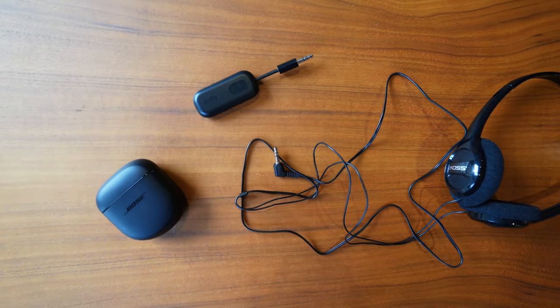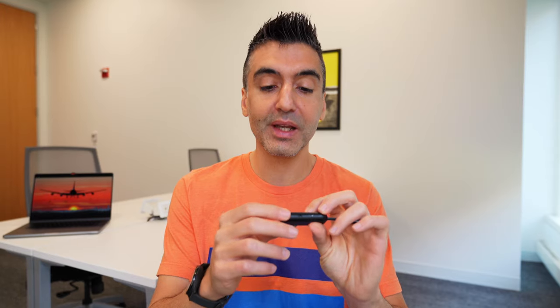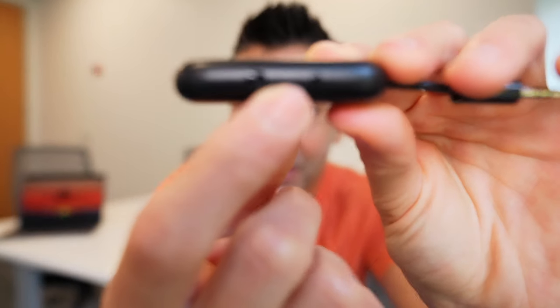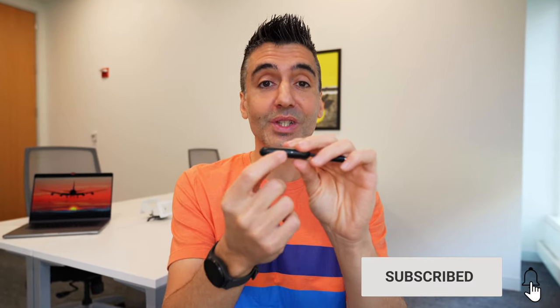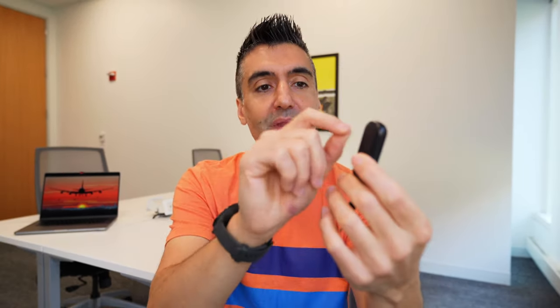I recommend when you're first setting up the AirFly Pro and pairing it with your earbuds that you do that process at home, because it's not the most intuitive — mainly because you've got to deal with all these indicator lights, which you'll most certainly forget what any of them mean. One thing I don't like about the AirFly Pro is that the receive and transmit switch isn't labeled, so you can easily switch it into the wrong mode on the airplane and wonder why it's not working. It might be worth taking a marker and just noting it there.